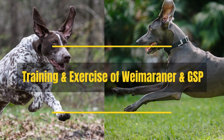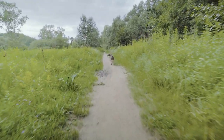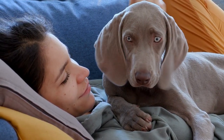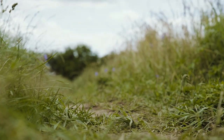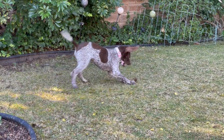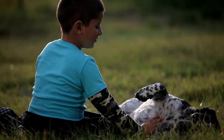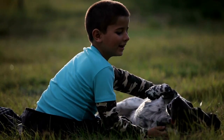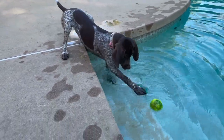Training and Exercise of Weimaraner and GSP: Both of these breeds are active and require a great deal of physical activity to keep them happy. They also benefit from mental stimulation, and neither dog is the kind that can miss a walk. In fact, both breeds can be difficult to tire out — they will enjoy very long walks. The German Shorthaired Pointer is considered to be one of the most active dog breeds. Both dogs need the opportunity for free running in an open area to let off steam. Both breeds are perfect for outdoor adventures such as hiking, and the German Shorthaired Pointer will also enjoy water activities as well as hunting.